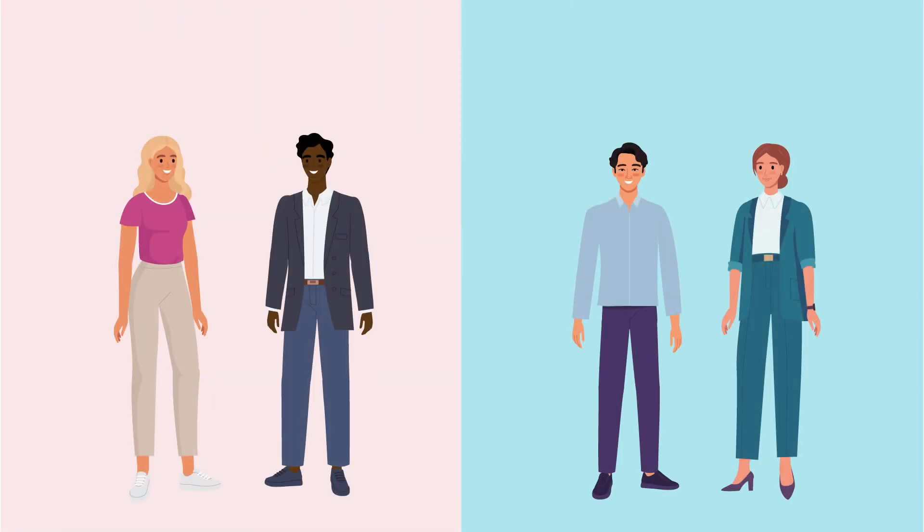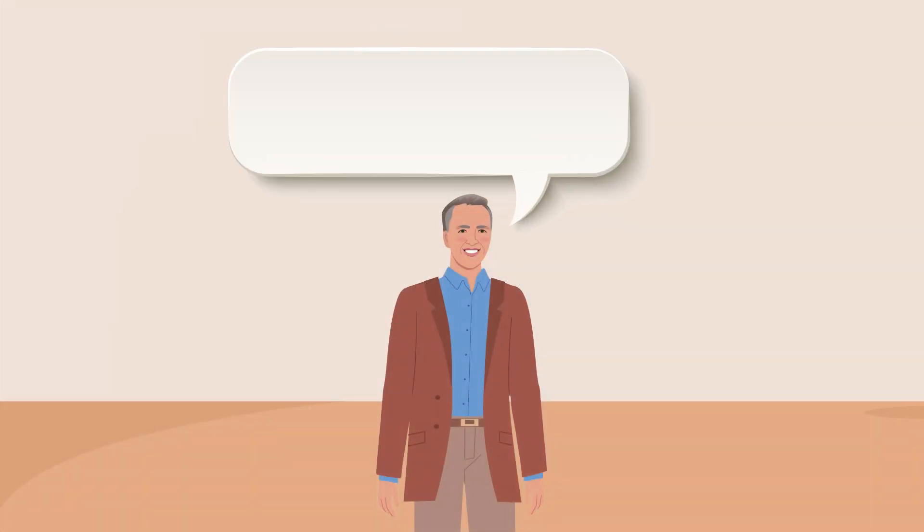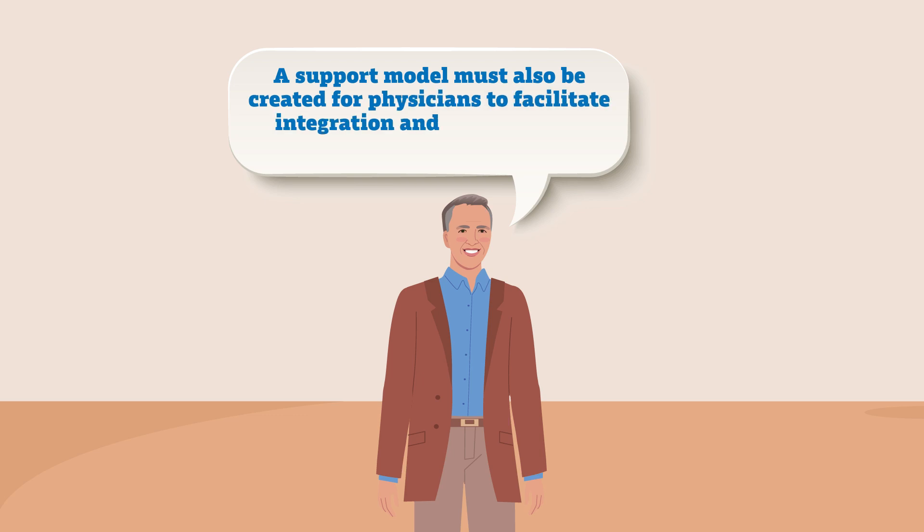Dr. Hopstarken wants to improve the diagnostic and communication skills of physicians so that more patients with pneumonia get the antibiotics they need, while antibiotics can be safely withheld from those with minor illnesses. To achieve this, he argues that a support model must also be created for physicians to facilitate integration and to ensure the quality of testing.